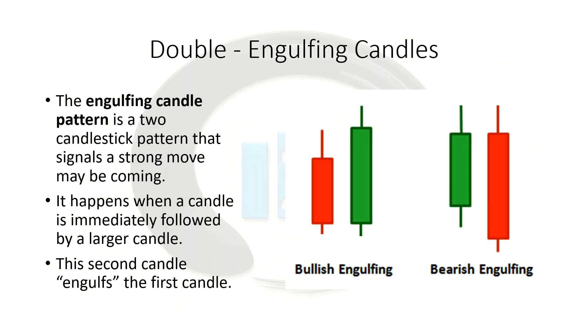Let's look at our double candlestick patterns. First we're going to look at our engulfing candles. The bullish engulfing pattern is usually a two-candlestick pattern that signals a strong move may be coming. It happens when a candle is immediately followed by a larger candle — that's your engulfing candle. It's called that because the second candle engulfs in size the first candle.